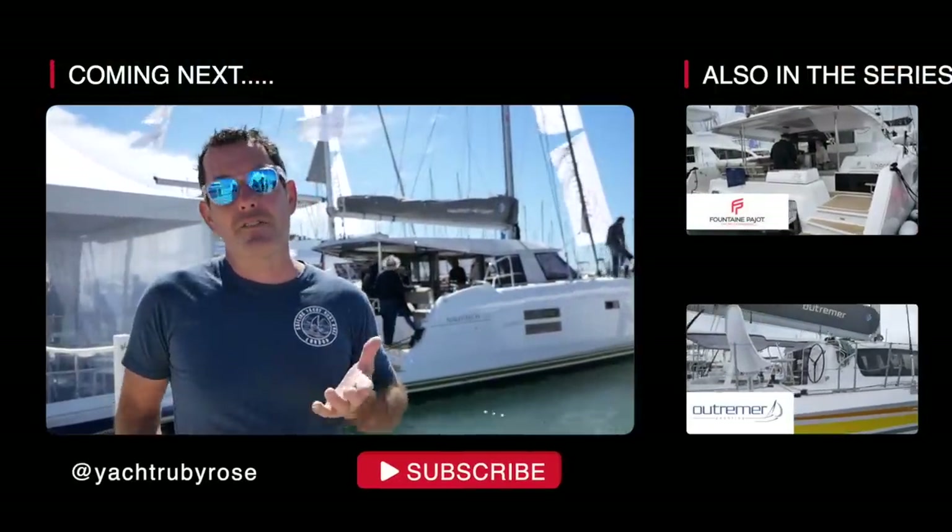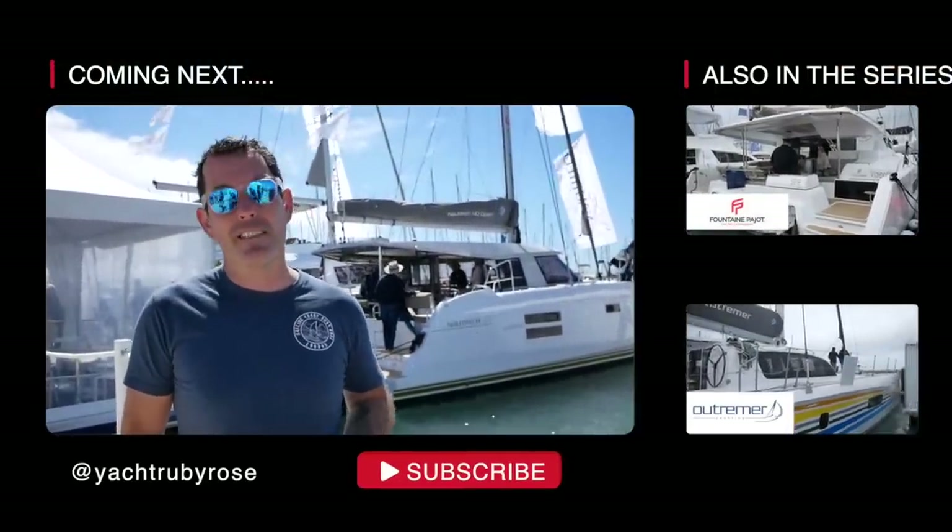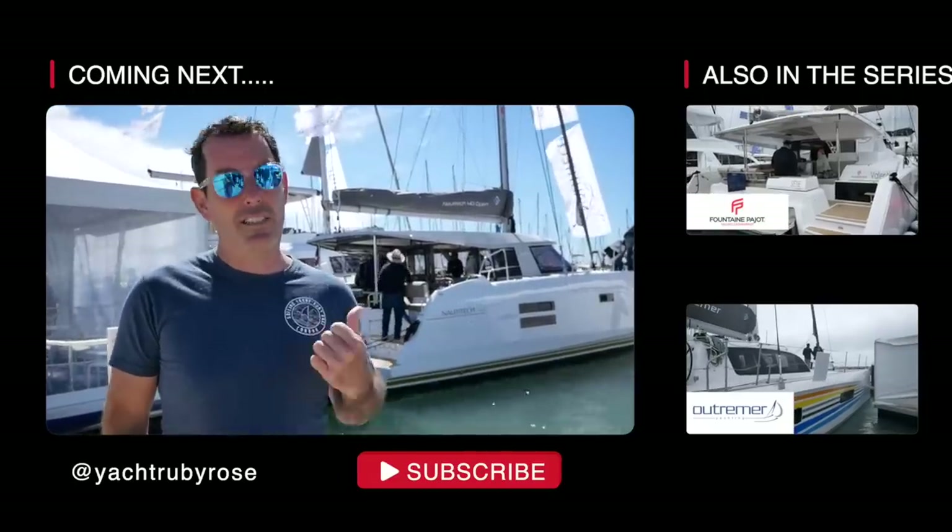That was the Nautitec 46/40 review. We'll be back in a couple of weeks with another review. We've still got Privilege, Outremer, and of course the Nautitec 47 at some point, which is much requested. So look forward to that. Thank you for watching.